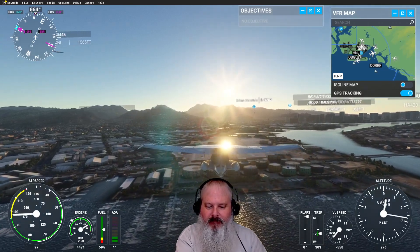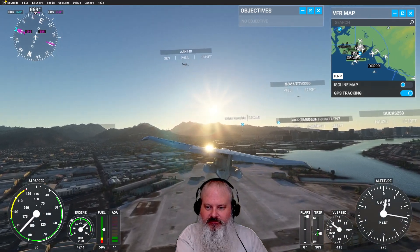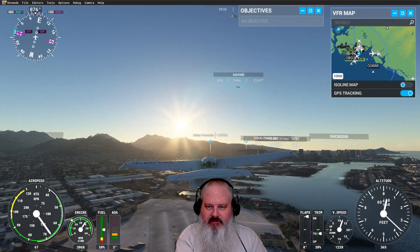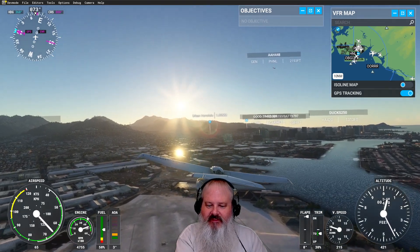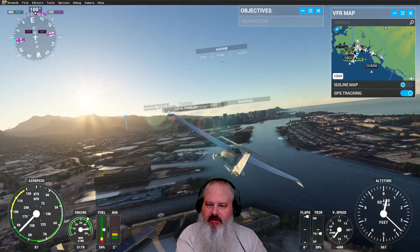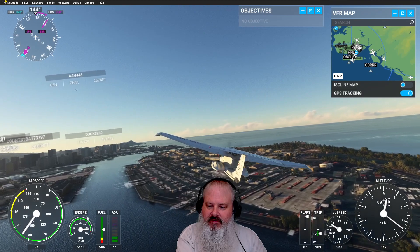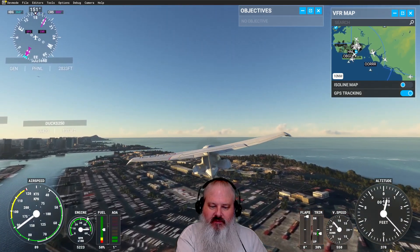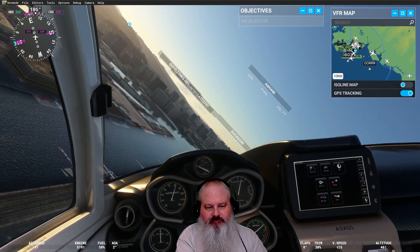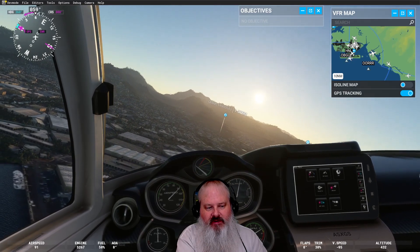That's funny. Uh-oh — an airliner taking off, I guess. There comes one. We'll fly around the city here and see what we've got. We'll say this is cargo island — that's a cargo container area. Probably factories, or warehouses at least.